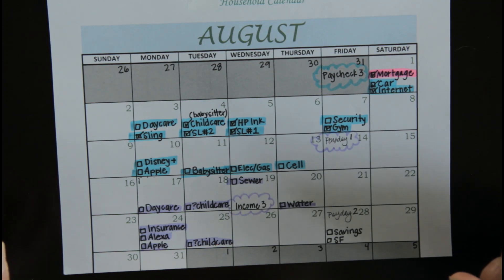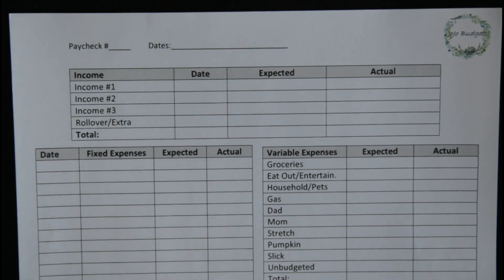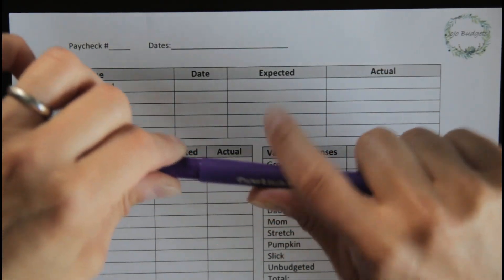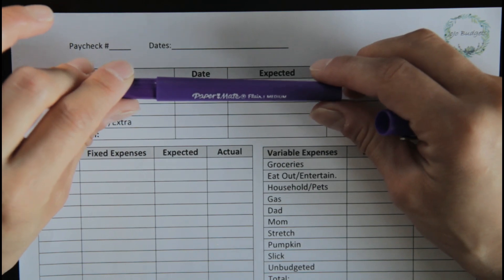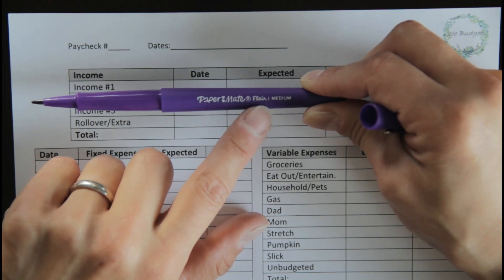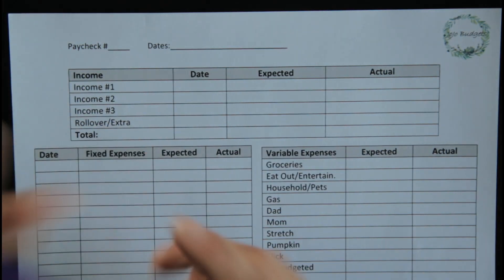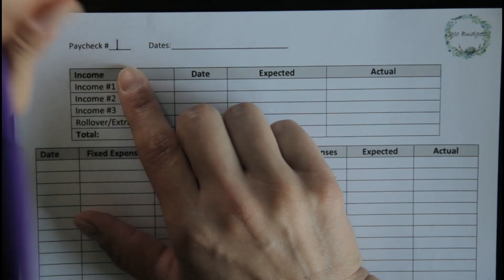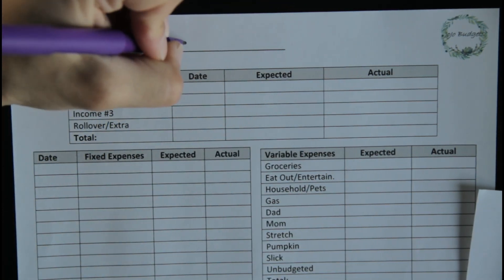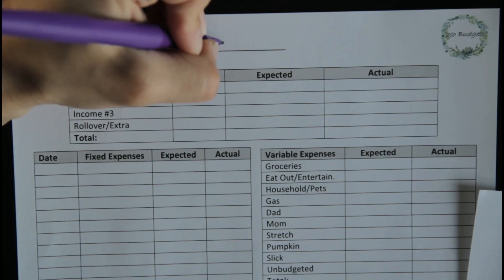Here we are at the paycheck budget sheet. I'm going to be coordinating my pen to my highlighter color in purple, which is my favorite color if any of you were curious. I'm using these Paper Mate felt tip flare pens and they are amazing. So this is going to be for paycheck number one. The dates that it is going to be covering are going to be from August 14th to August 27th.